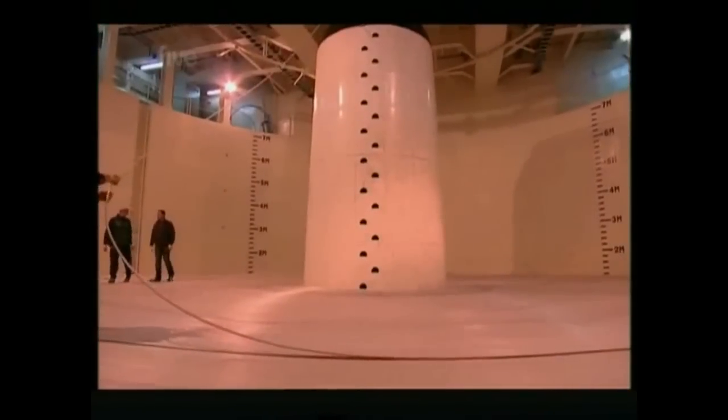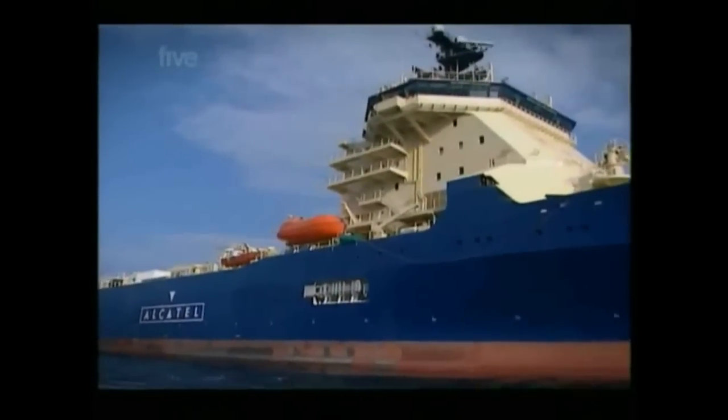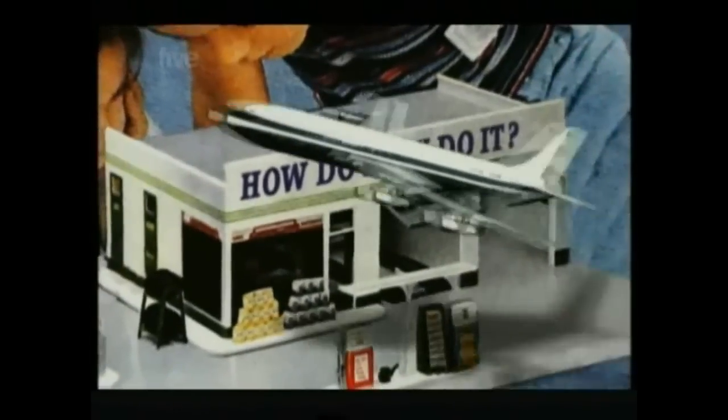It will be another two weeks before all the cable is aboard, but then the Île de Seine will spend a staggering seven months crossing the ocean, slowly offloading its precious cargo as it goes. So the next time you're on the phone to your second cousin twice removed in Wisconsin, just remember that today's global communication literally hangs by a thread.